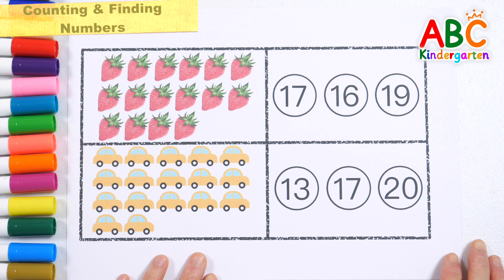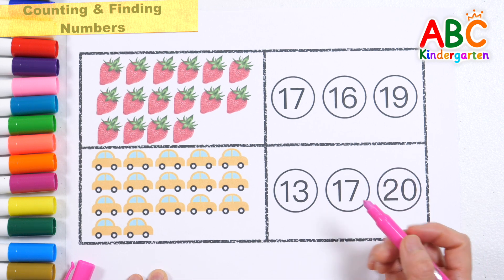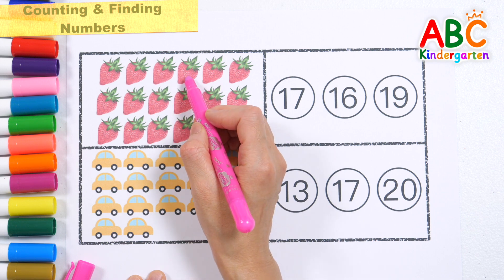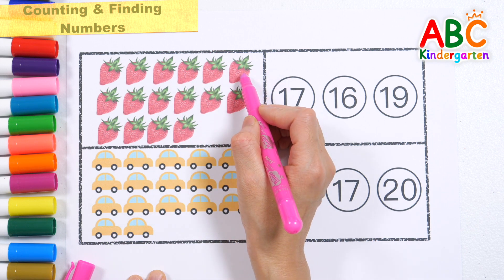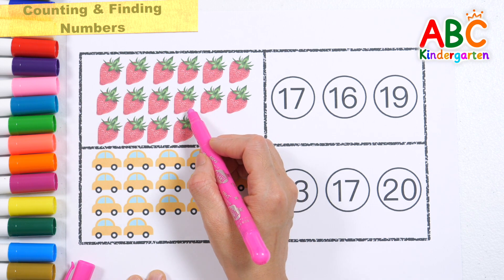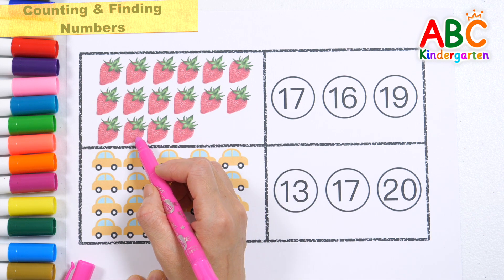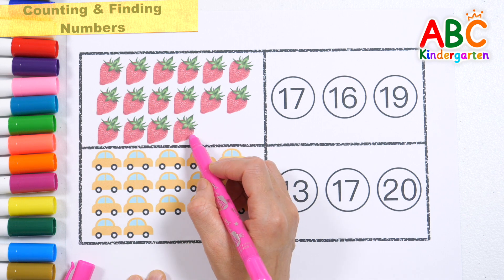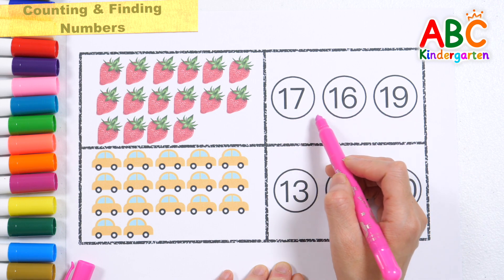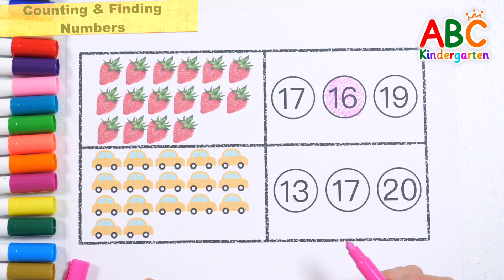Let's count the pictures and find the correct number. Let's count how many strawberries there are. 1, 2, 3, 4, 5, 6, 7, 8, 9, 10, 11, 12, 13, 14, 15, 16 strawberries. Find the number 16. Here it is. 16. Good job!